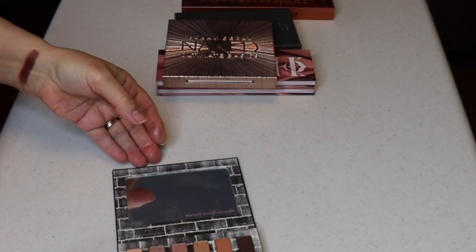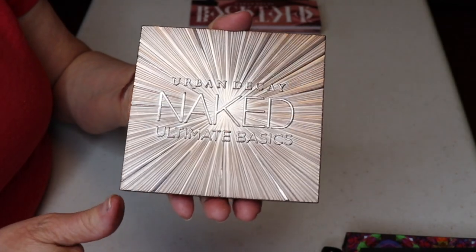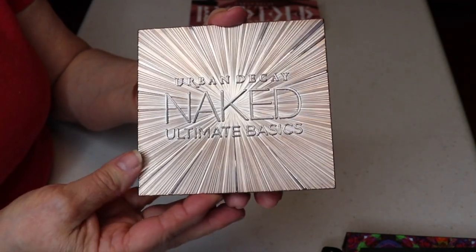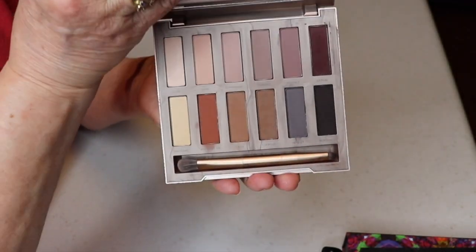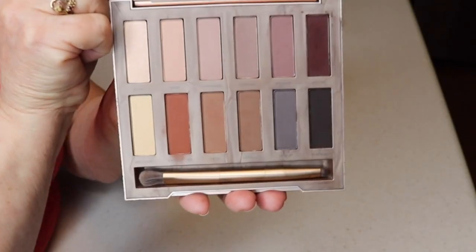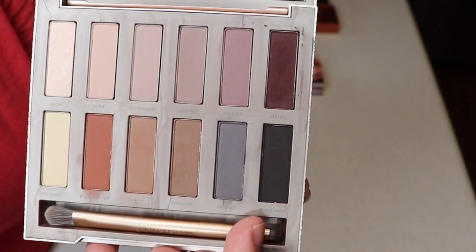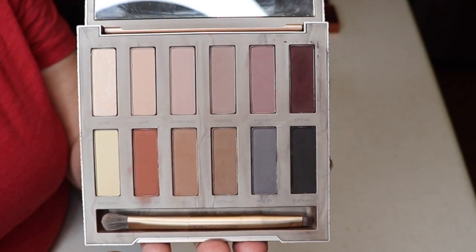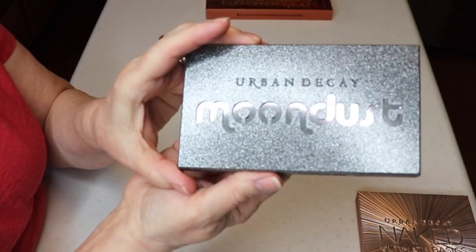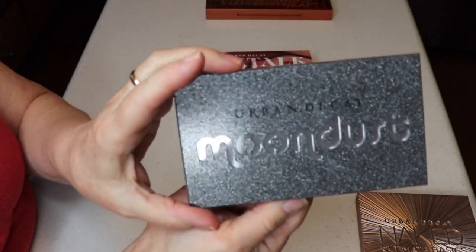I had to have nudes in my collection even though I'm not really into them, so I got the Urban Decay Naked Ultimate Basics — all mattes, with a mirror. It has warms and cools so it's nice to bring as a companion palette or for a quick look. My next one is the Moondust metallic palette, which I fell in love with. All the colors are metallic and the two I wear most I use as toppers or inner corner highlights.